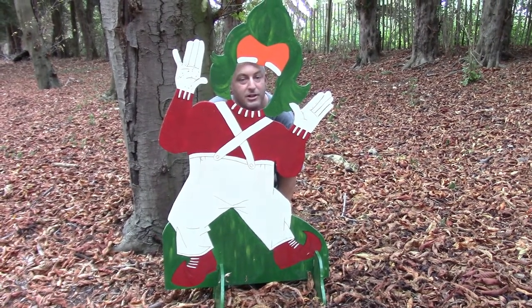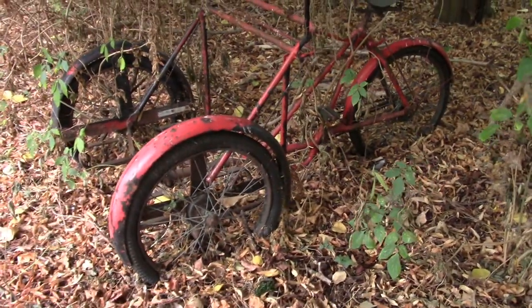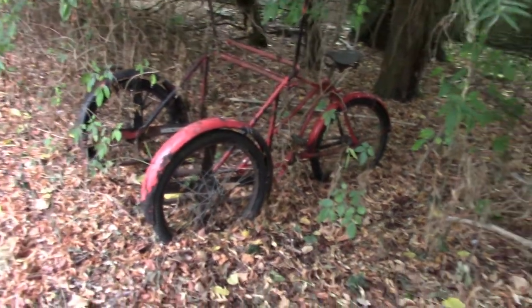I'm an Oompa Loompa — Charlie and the Chocolate Factory. That's unusual. It's a back-to-front trike — one wheel at the back, two at the front. Looking at the saddle and the handlebars. Like a back-to-front bike.